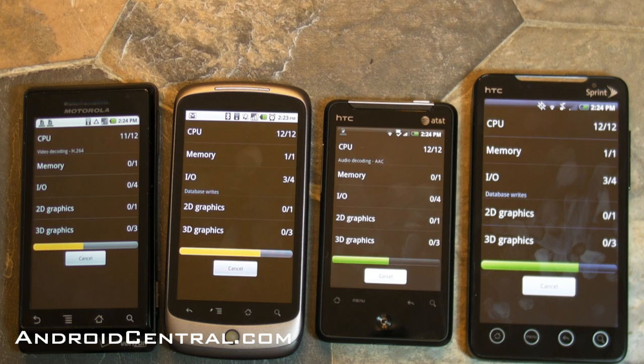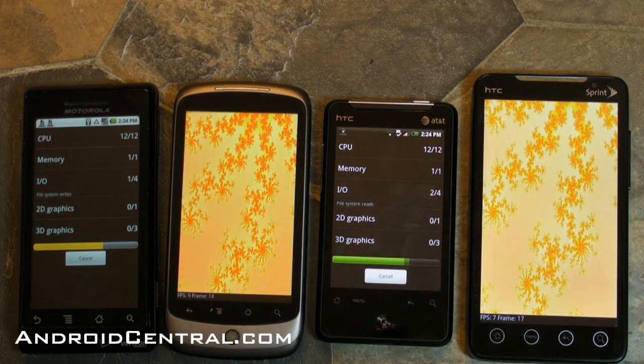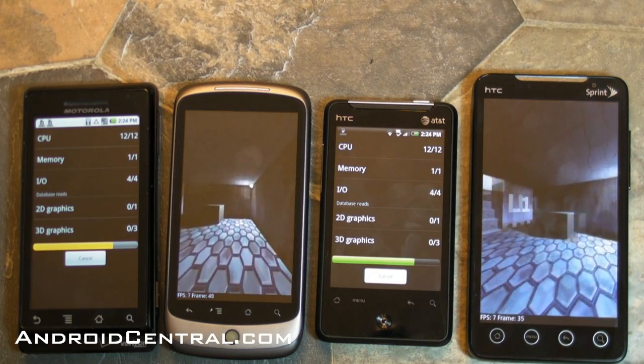It really, really speeds things up, and I can't wait to get it on other phones like the EVO and the Droid 2 and the Aria. It's going to speed everything up — it's really going to change your phone a lot. This one takes a little while. You see the EVO kind of caught up there, actually — don't pay too much attention to that. It's the number at the end that we care about.